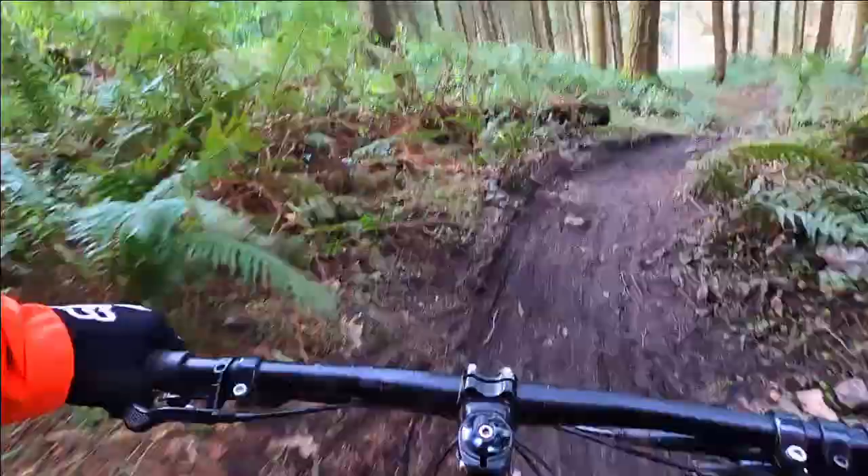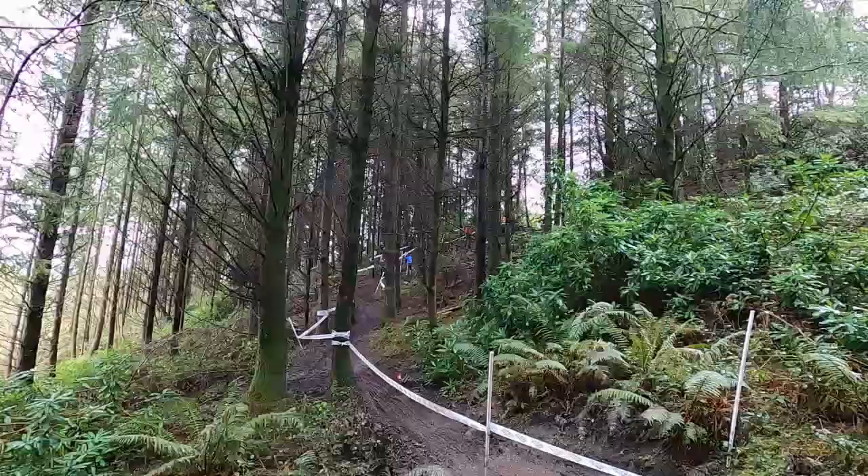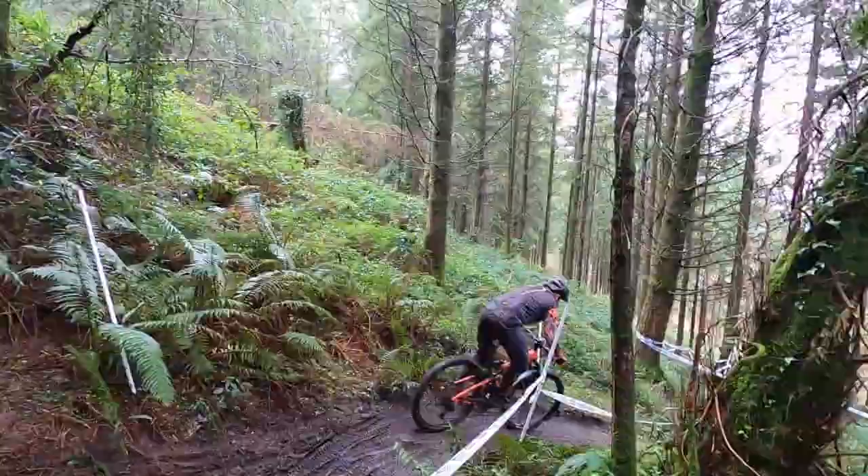My overall time down this stage was around two minutes on my hardtail. Riders who made it down the steep part in one piece were getting significantly quicker times than those who didn't. It goes to show the effects that making one mistake can have on a field of experienced riders.